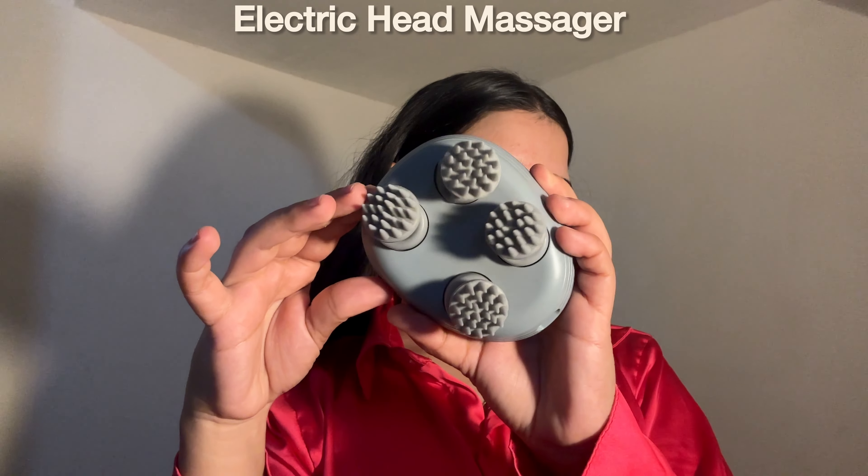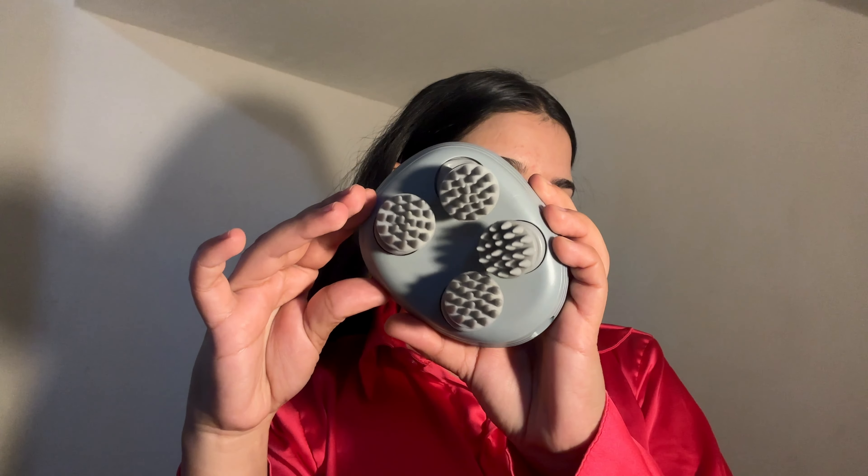The very first product is this electric head massager. Just press the power button, turn it on, choose your preferred speed and let it work its magic. I personally use this device on a daily basis for scalp stimulation, which increases healthier hair growth.